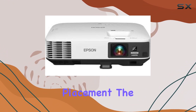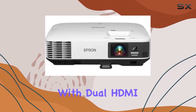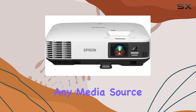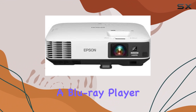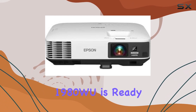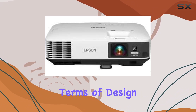The projector's connectivity options are comprehensive, with dual HDMI ports, USB, VGA, and Ethernet. Connecting to any media source is hassle-free, whether it's a Blu-ray player, a laptop, or even a mobile device — the PowerLite 1980W is ready to bring your content to life.